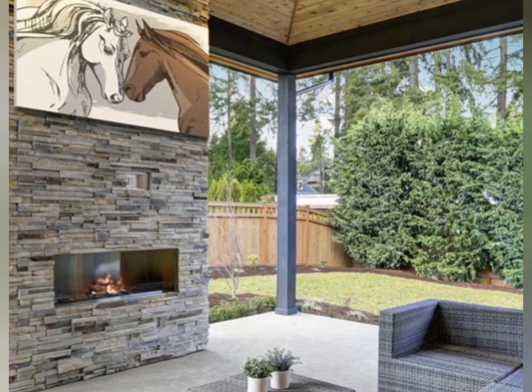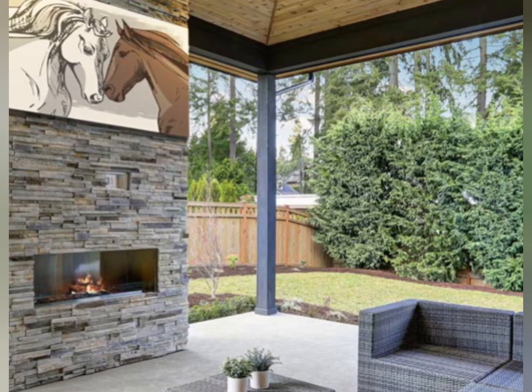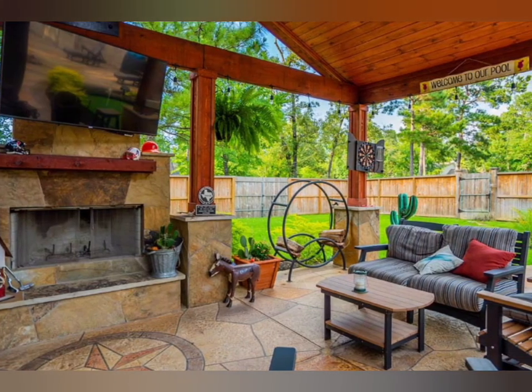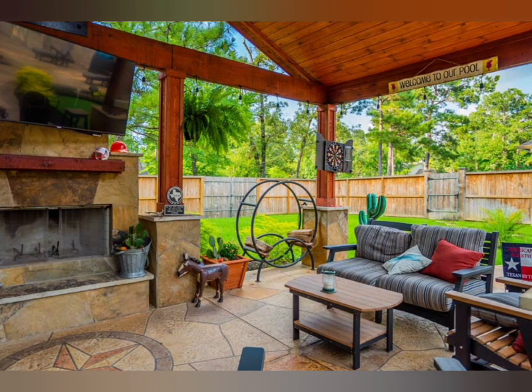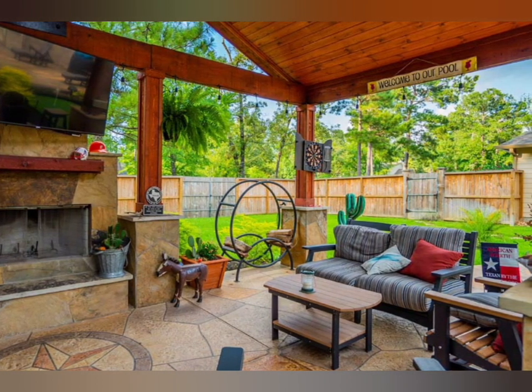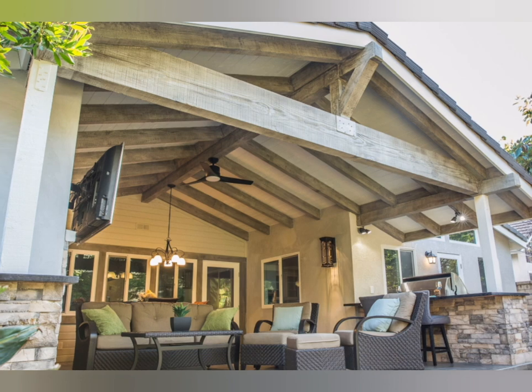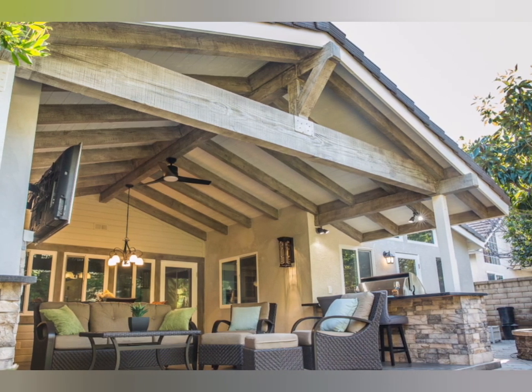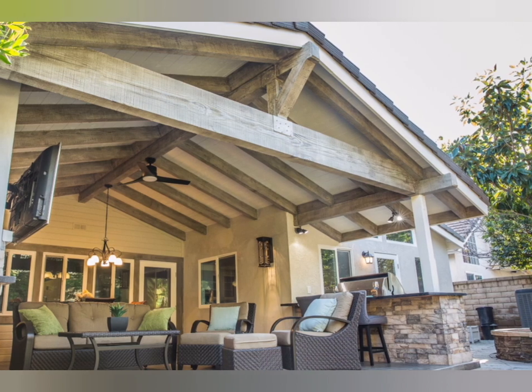A sun patio tops this multi-level garden, nestled under a pergola. It is accessed by concrete steps via a dining deck, with another set of steps leading down to a plunge pool behind glass.